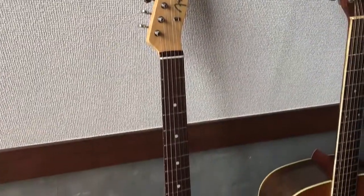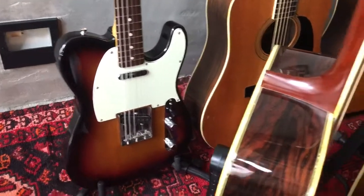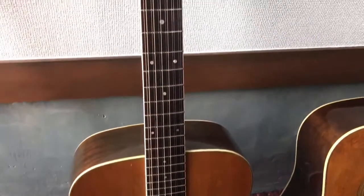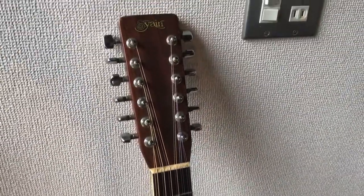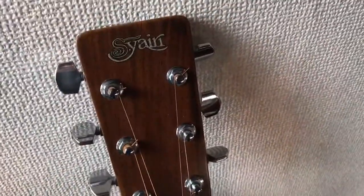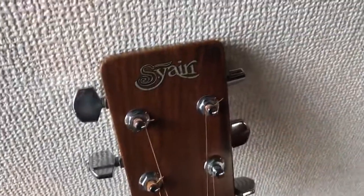Fender Telecaster, made in Japan, great condition. This is an SCRE 302, early 70s 12-string. This one here is an SCRE YD303, early 70s.